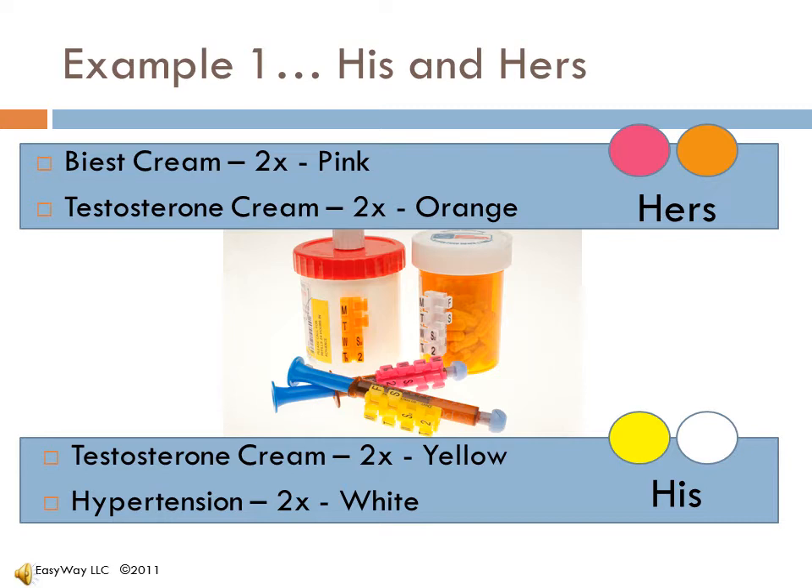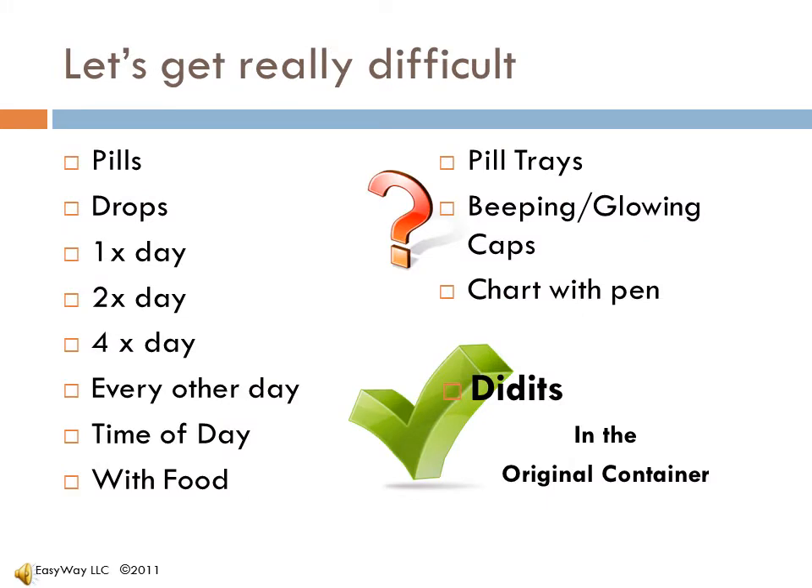Pretty easy to see. Let's create a patient scenario with a very complicated regimen: once a day, twice, even four times a day — morning, evening, and even every other day.